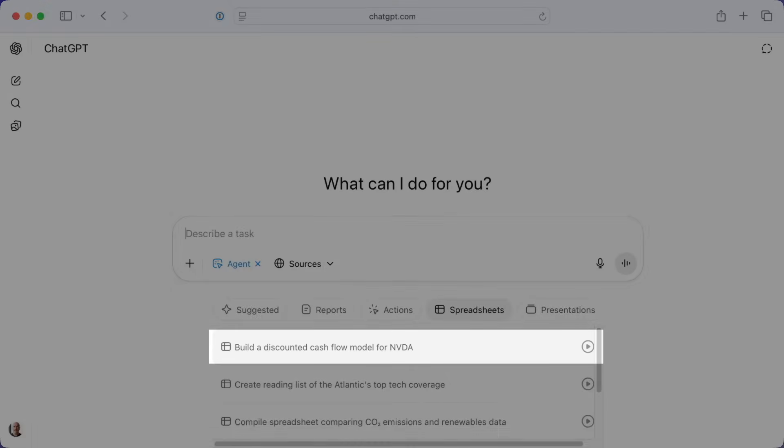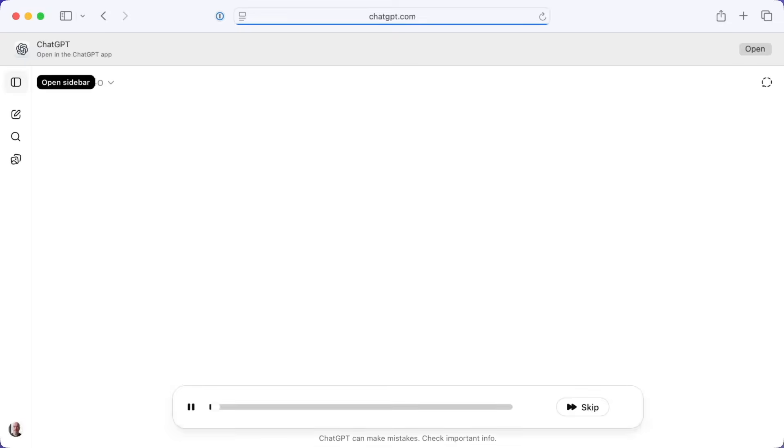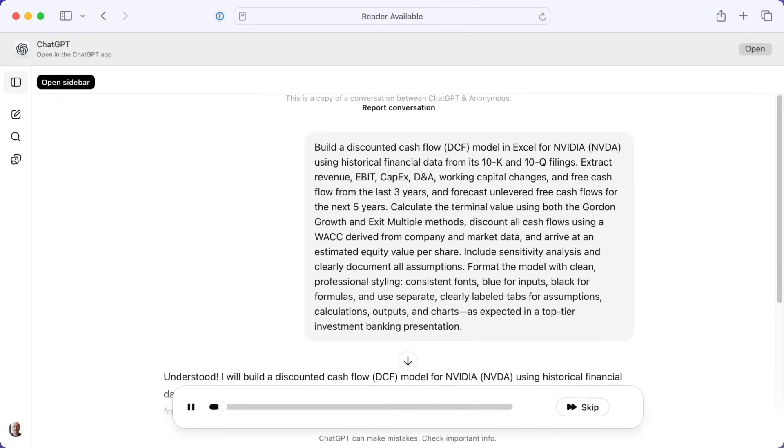So I'm going to try this one to build a discounted cashflow model for NVIDIA. Discounted cashflow model — this might sound like MBA jargon, but even if this isn't something you would personally ever need to do, look at this as an idea of creating a complex spreadsheet that needs to collect significant amounts of data between multiple documents all over the web. It's not a trivial task. So I'm going to give it this pretty complex goal-oriented prompt, and then we start to see what ChatGPT agent does.